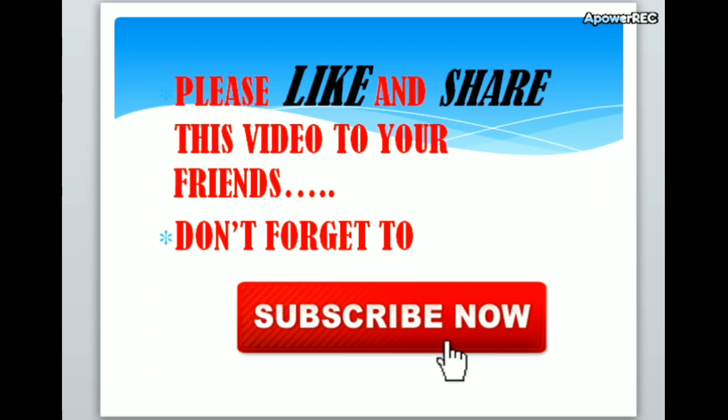Friends, please like and share this video. Don't forget to subscribe this channel and share with your friends. I think this video is very helpful for your coming exams. So don't forget to subscribe. Thank you.